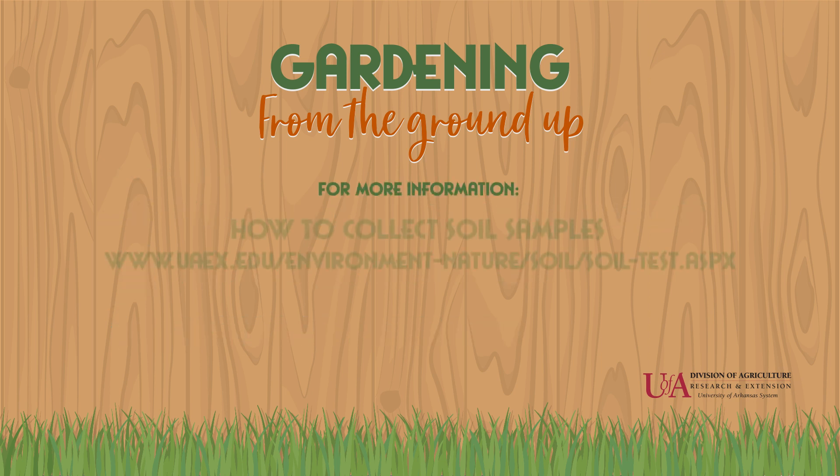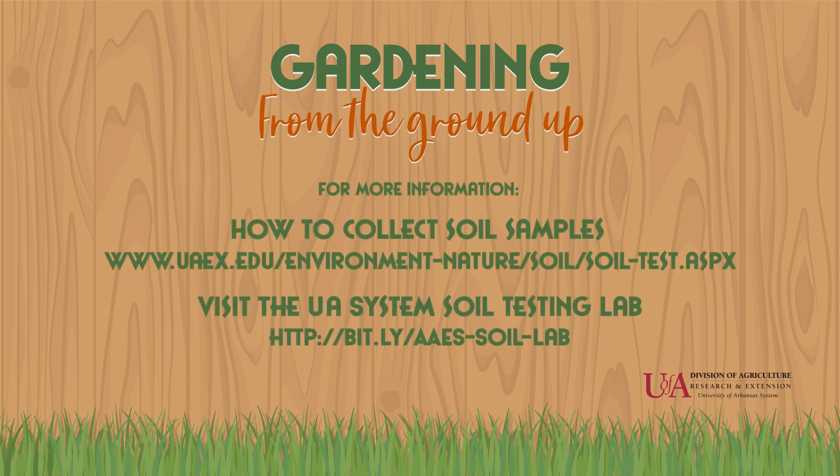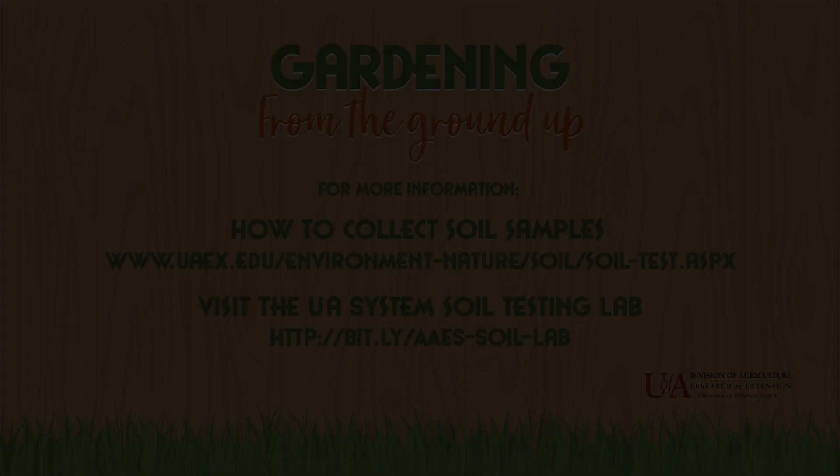For more detailed information about taking soil samples and to learn about the University of Arkansas System's Soil Sampling Lab, check out these links, which can also be found below.